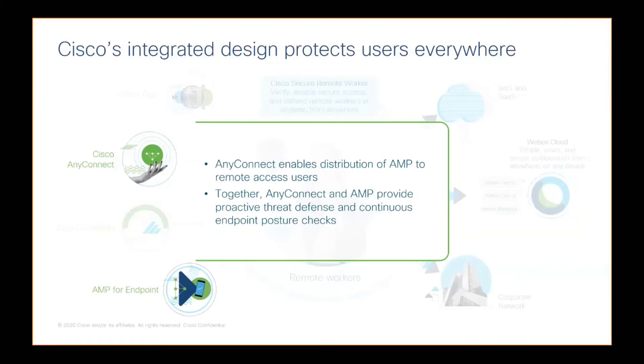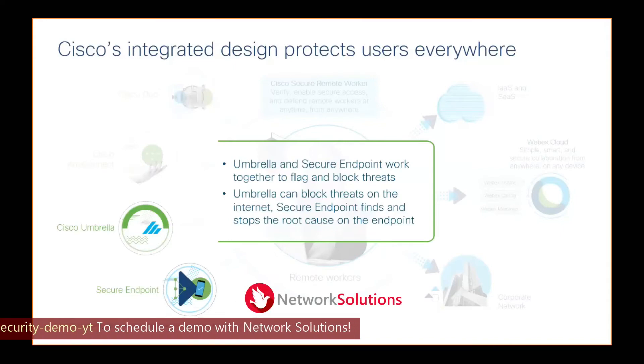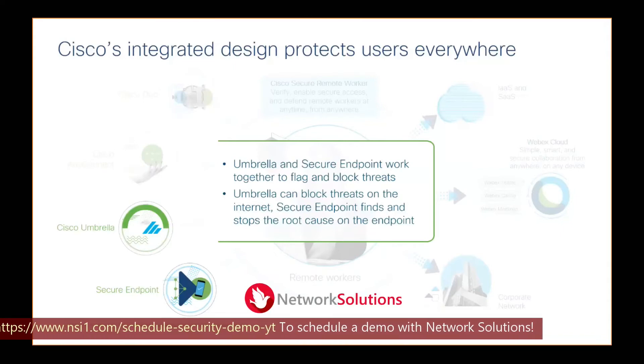By the way, these products are siloed and standalone products as well. It is important to show this integration because we are striving to make security easier. We are striving to make sure that through integrations and company acquisitions, all of our products are starting to talk to each other. That's proven with Cisco Threat Response, which we won't have time to get to today, and the newly released SecureX.